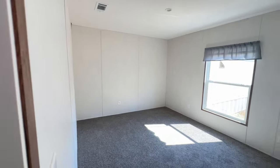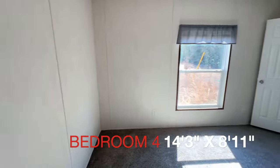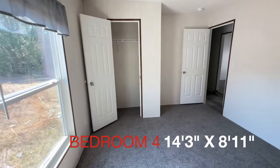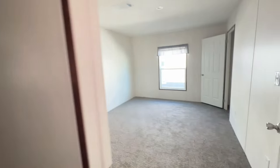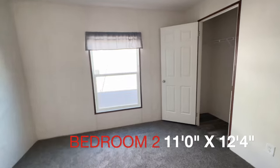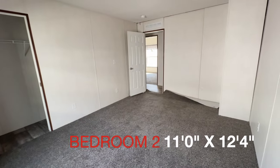And then across from the bathroom you have another bedroom — let's go in and take a look. So this is the second bedroom. Then at a corner here you have the third bedroom. Again, this is a four bedroom, three bath, so this is bedroom number three.